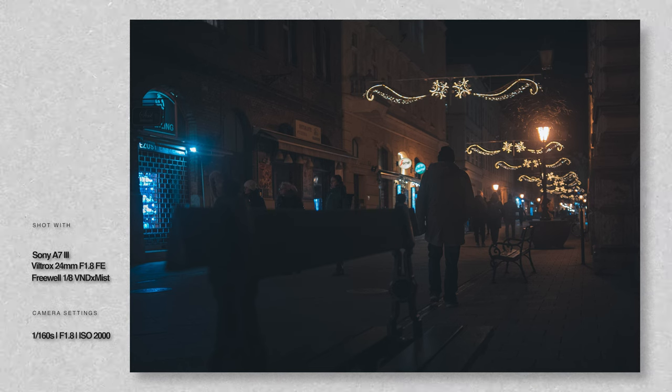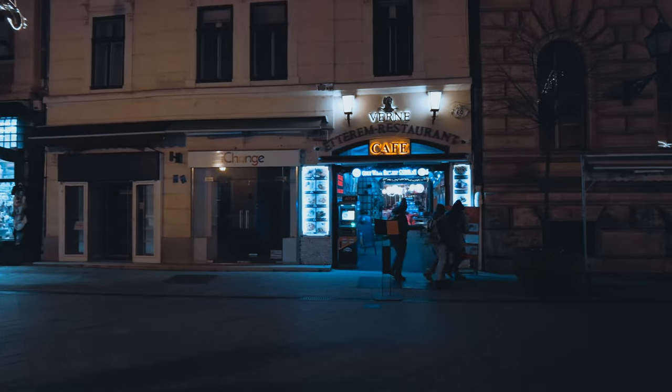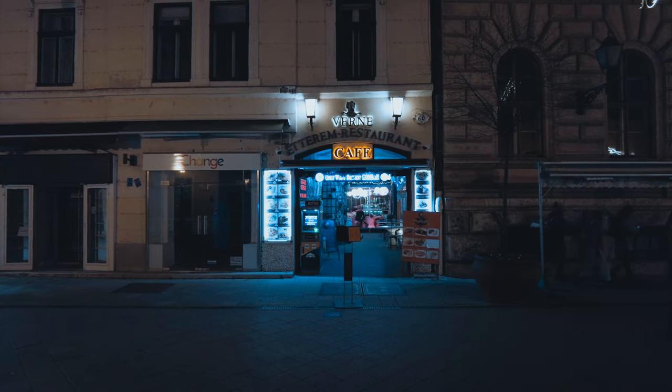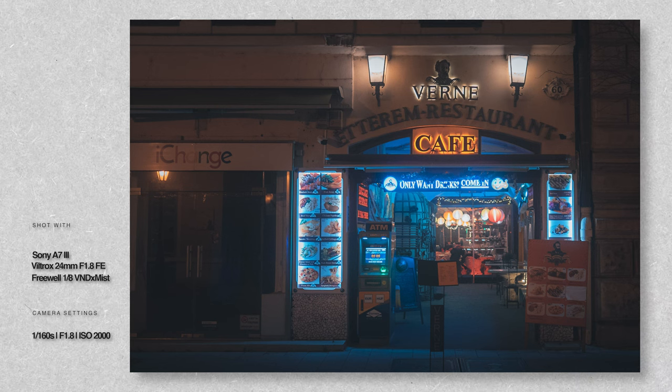I tried to catch this man in between the benches and the lampposts. I saw this cafe and felt like it was going to be an interesting contrast of colors with the lights. I wasn't too happy about how this first photo looked so I tried to reposition myself and find the shot.